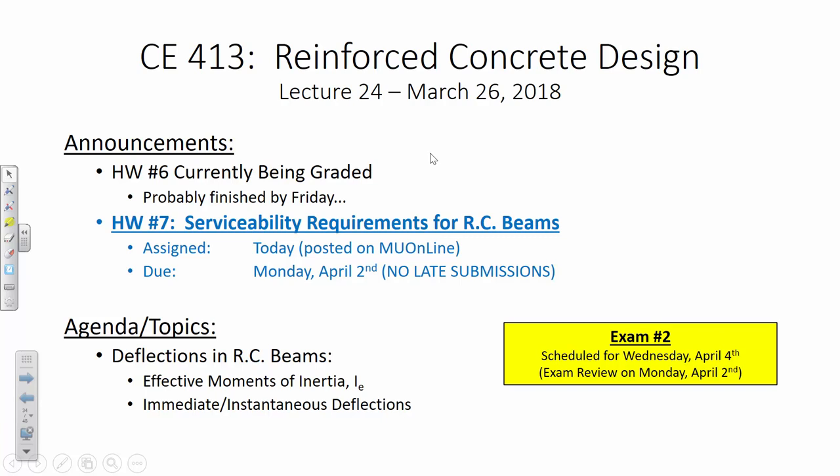Let's talk about concrete design now that we're getting back and make sure we're all clear on the schedule. Homework six — the one on shear that you turned in right before spring break — is currently being graded and will probably be finished by Friday. That homework is a little intricate and complicated, so it takes some time to lay out and go through.